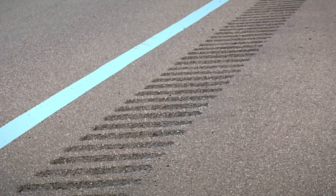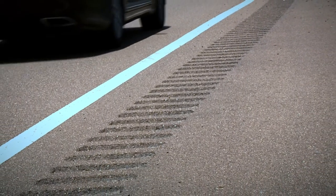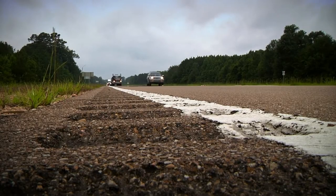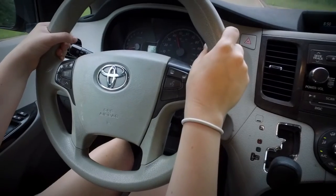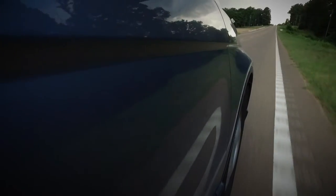Rumble strips and stripes are a popular safety feature on highways throughout Mississippi. A rumble strip is a series of grooves along a road on either the edge line or shoulder or on the center line that produce an audible warning and vibration as a vehicle's tires cross its surface. The audible warning and vibration alert drivers that they are leaving their lane. Studies across the nation, as well as in Mississippi, indicate that these notifications reduce the severity of crashes.